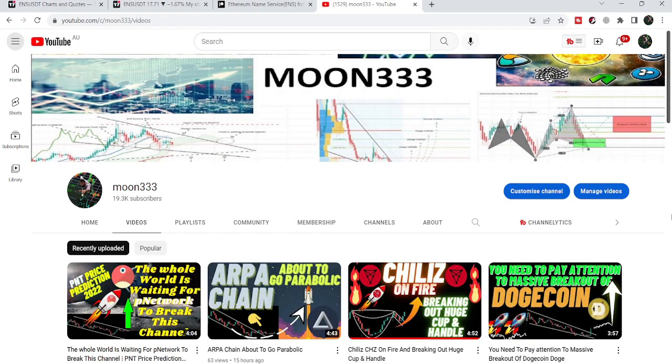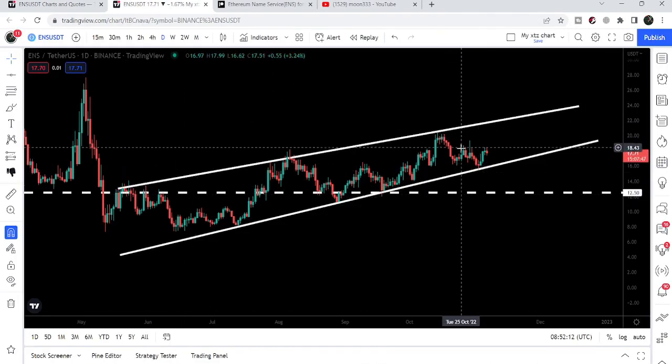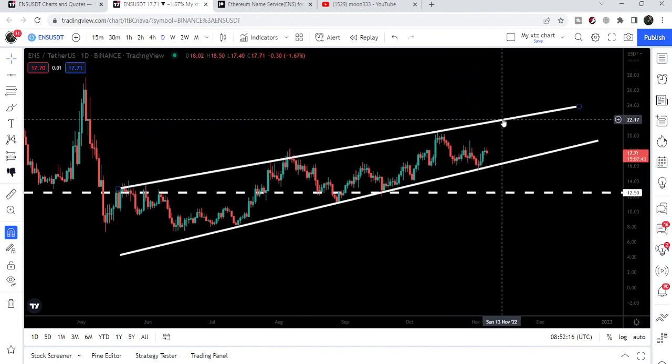Hey friends, this is Atif. Hope you're well and welcome to the new update on Ethereum Name Service. In today's video we will take a look at this rising wedge pattern. Recently ENS has bounced from the support of this wedge, and we will observe whether the price line will be able to reach the resistance or break out of it.